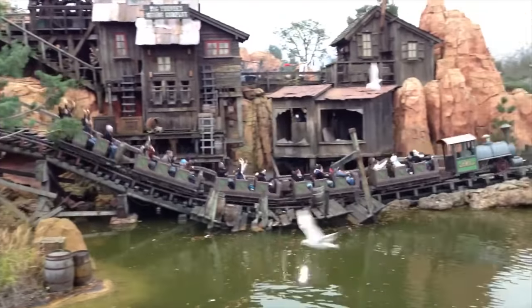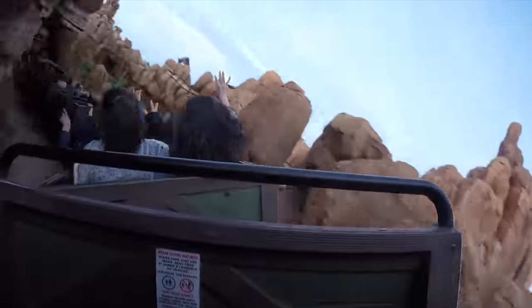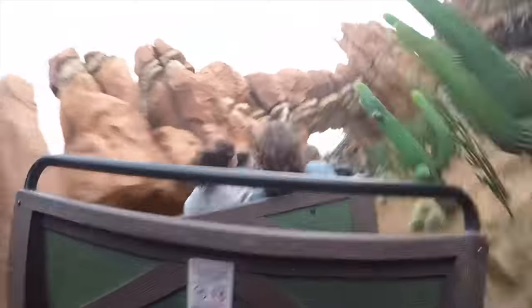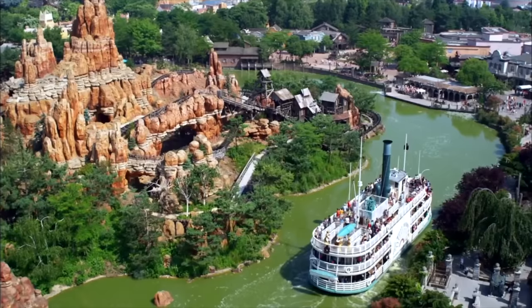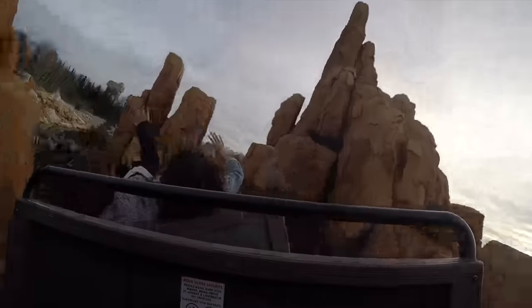The first attraction you'll see is Big Thunder Mountain. This popular mine cart roller coaster has similarities to the Magic Kingdom version in Orlando, Florida, but with a totally unique layout. It is mainly located on an island in the middle of the Rivers of the Far West, where Tom Sawyer's island would normally sit. It's a great coaster that offers amazing views of other attractions in Frontierland and the rest of the Disneyland Paris Resort.